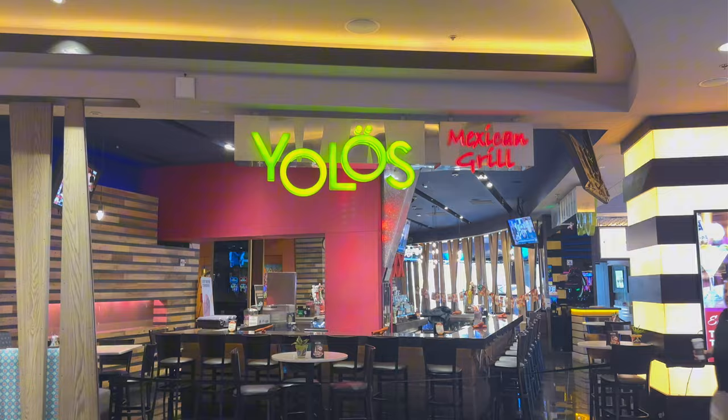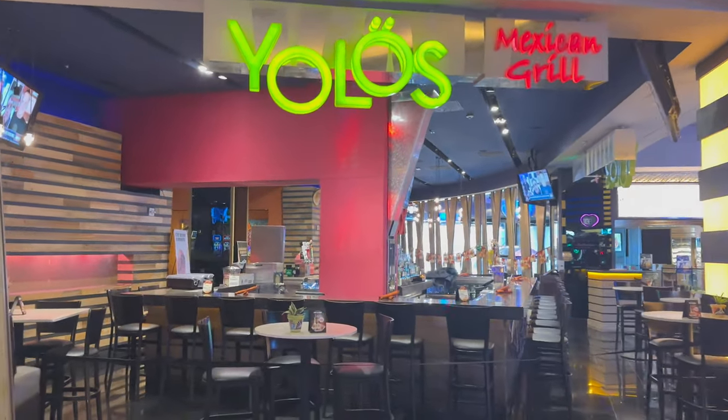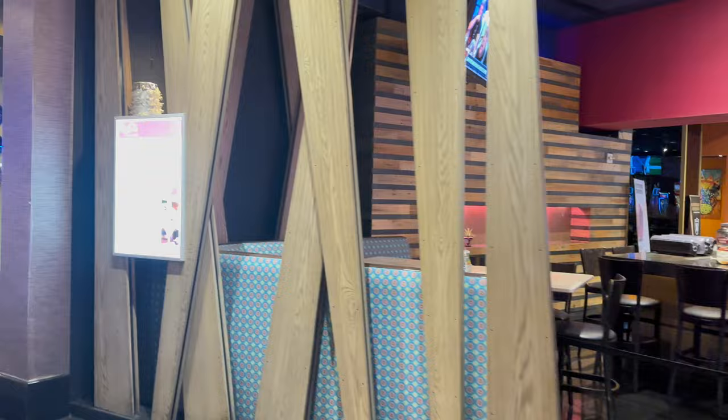This is another dining option — Yolo's Mexican Grill, classic Mexican cuisine: tacos, fajitas, stuff like that. You can grab a margarita to wash it down with.